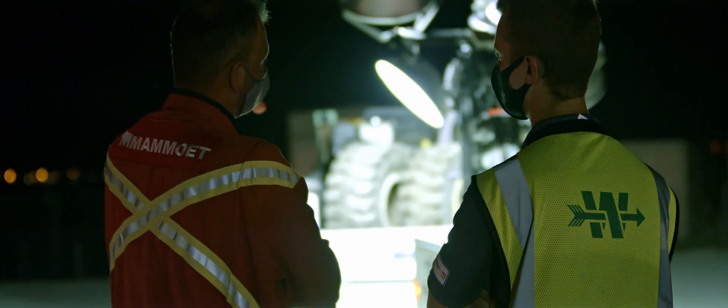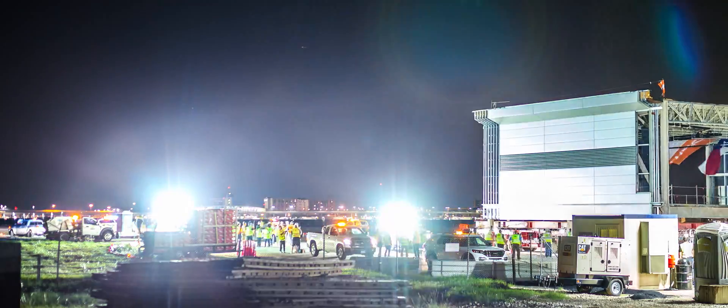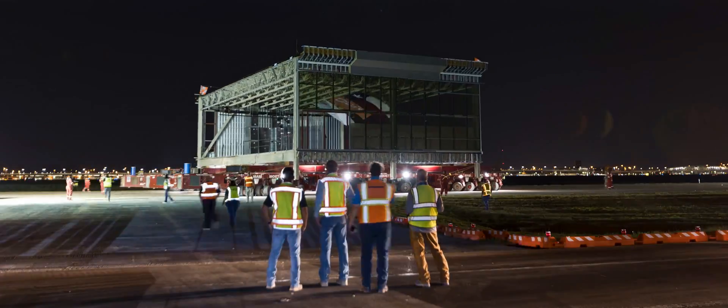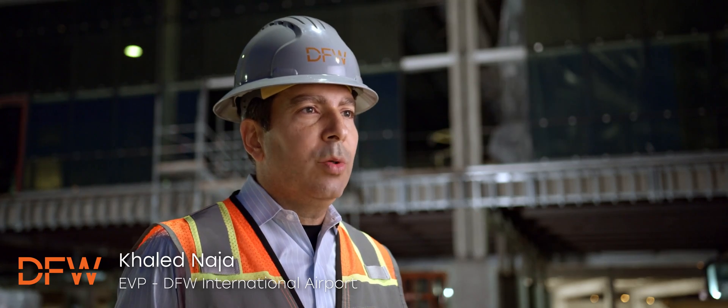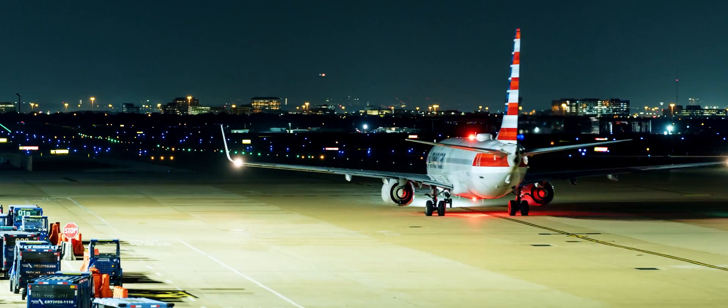The convoy is clear and ready to roll. This is a paradigm shift in terminal development where historic constraints and limitations are essentially being waived.